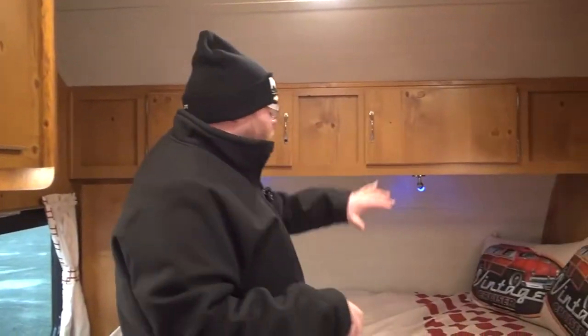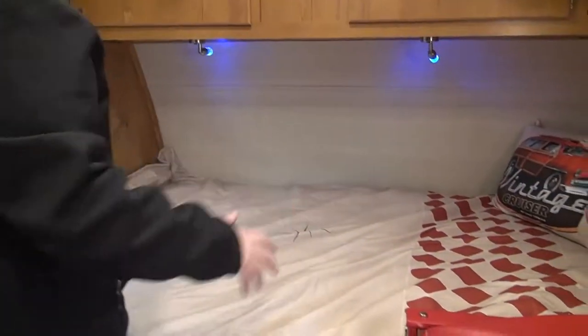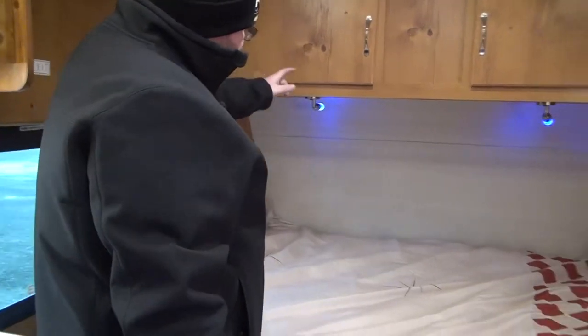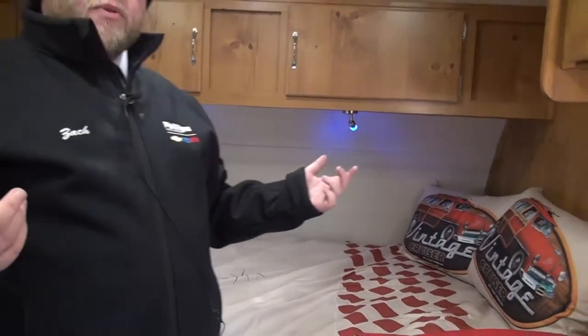Starting back here, we do have our bed. It's an elongated bed this way, so it gives you a little more room in the camper. We have two cabinets here and a single cabinet down here for storage, as well as an outlet. We have these awesome blue lights for the accent lighting, also some reading or just lighting in bed. This is a very well-lit camper.